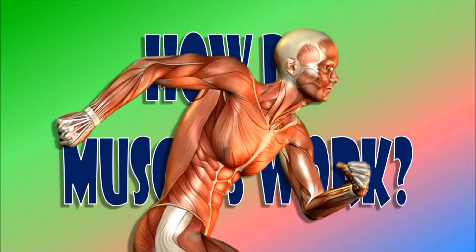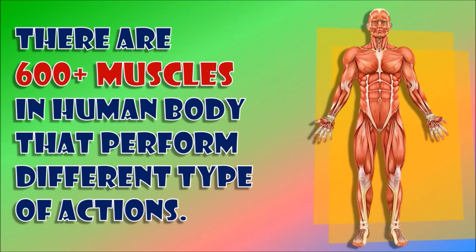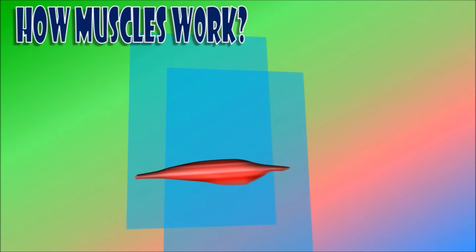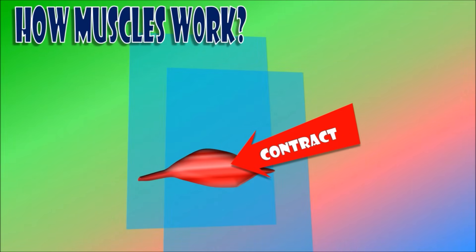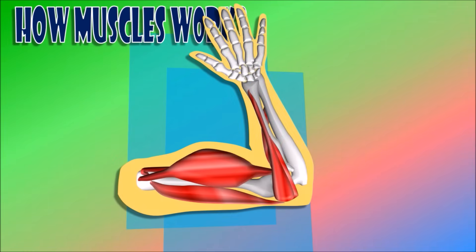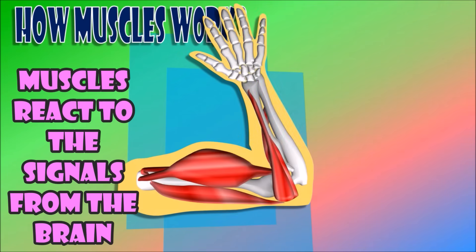Let us describe how muscles work. There are more than 600 muscles in our body that perform different types of actions. All muscles have common characteristics. Muscles can contract and become short — you do this to make your bones and body move. After contraction, muscles can relax and return to their original length. Muscles react to signals from the brain.